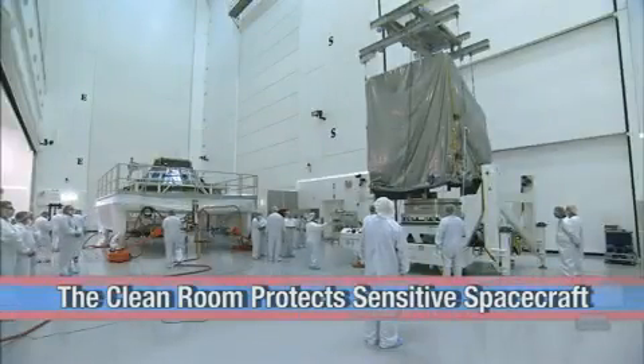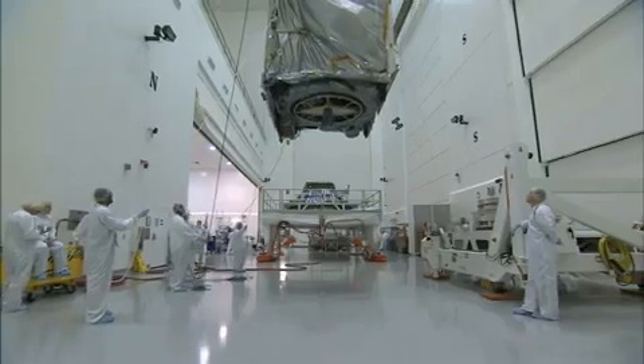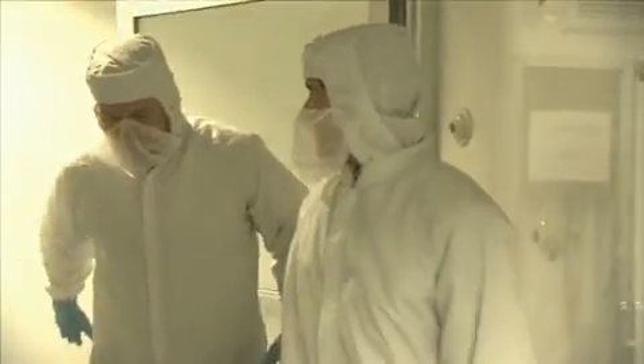Chris couldn't help but feel important — like he had the right stuff — walking into the clean room, even though Barbara repeatedly told him: don't touch anything. It's cool to see how much work it takes just to get into the facility, without even having to work on the spacecraft yet.